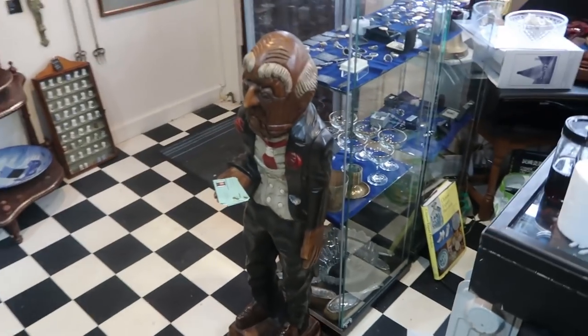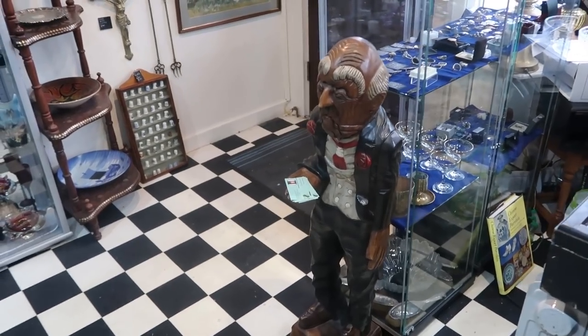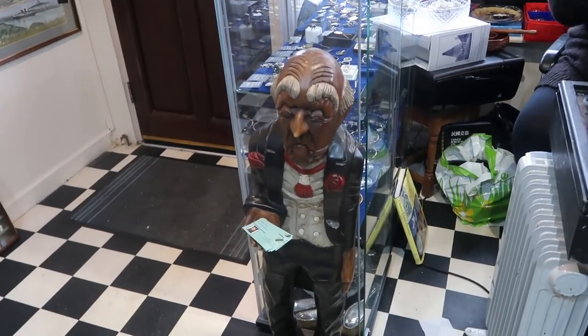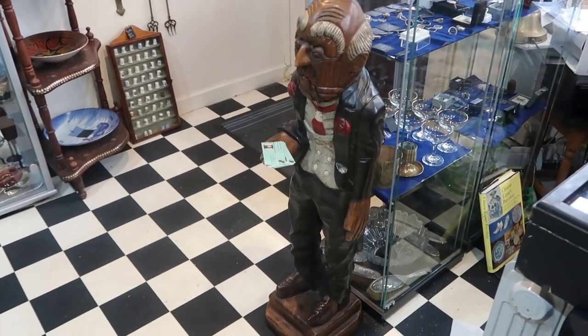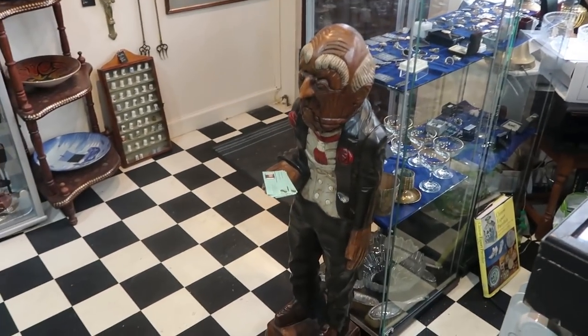Some people love him, some people hate him. I've already had three people try and buy him — he's not for sale, he's mine. I had the Arts and Crafts three-tier cake stand there from 1911, but now I have my Mr. Jeeves. I keep rubbing him on his head and he's gone shiny, so I need to stop touching him. Everybody loves him.